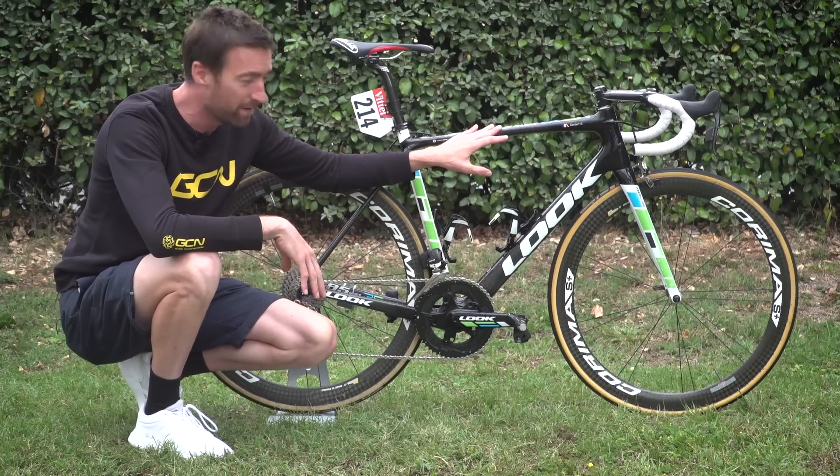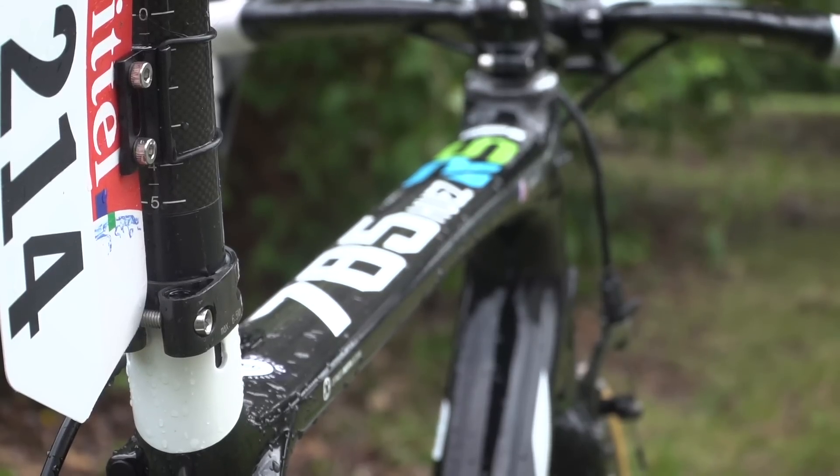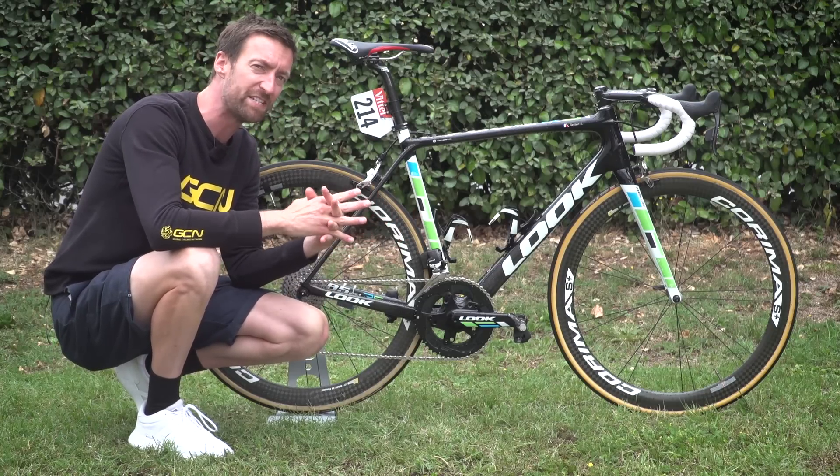There are points on this frame — I think just here on the top tube — where the thickness of the carbon is just 0.6 millimetres, which really is quite incredible when you think about it. The result: this frame is 730 grammes.